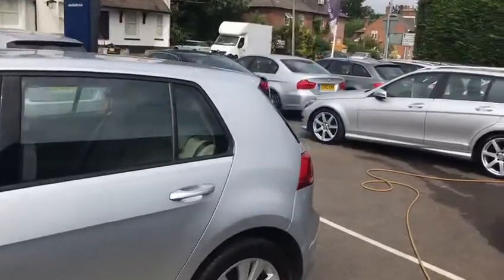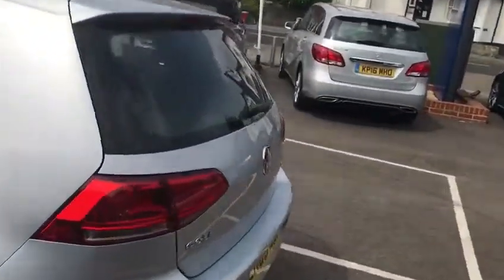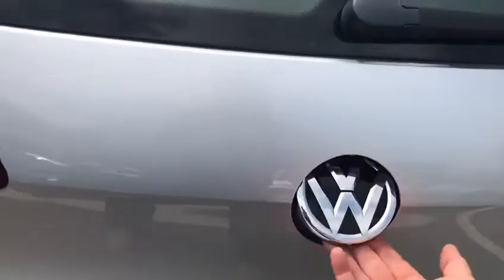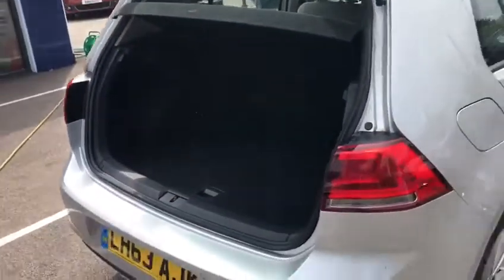Going into the rear of the car now just to show you the boot. To open the boot you push the badge in. You've got a really decent-sized boot — easily enough space to get a set of golf clubs in.